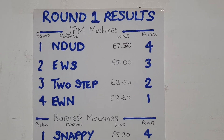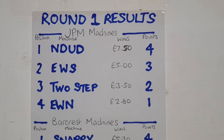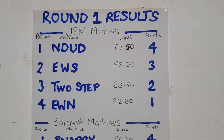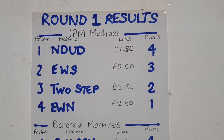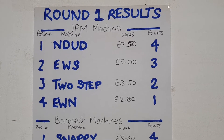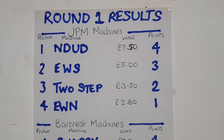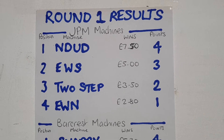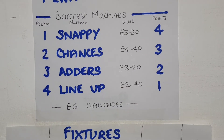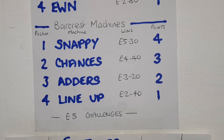Right, hot off the press - end of round one results for JPM versus Barcrest machines five pound challenge. Here are the stats: in first position, Nudge Double Up Deluxe with four points - these are the JPM machines. In second place, Each Way Shuffle with three points. In third place, Two Step with two points. In fourth place, Each Way Nudger with one point. For Barcrest machines, Snappy Viper in position one with four points.